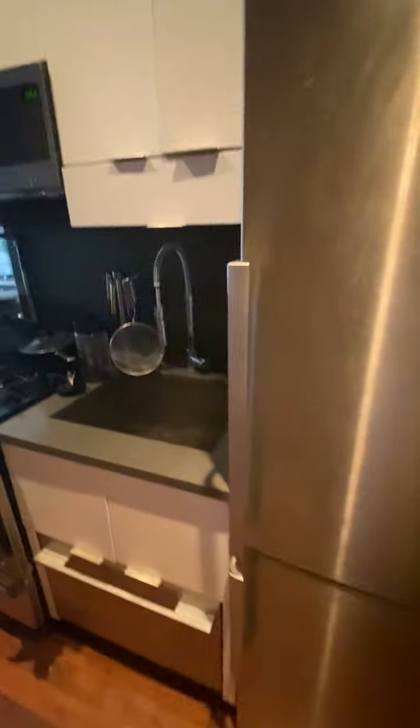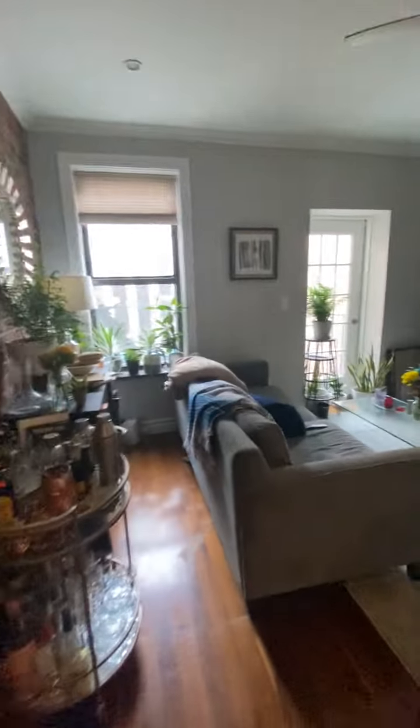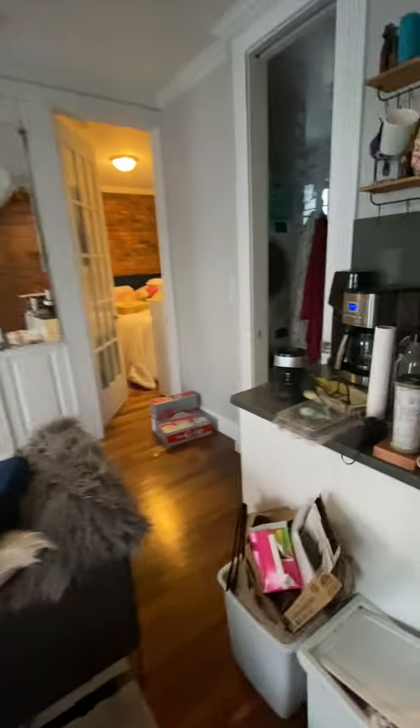That's the kitchen area. The fridge was just put in with the new lease. Bathroom number two. The washer dryer.